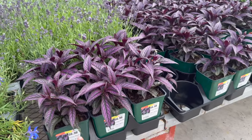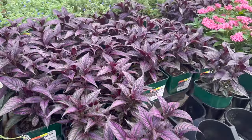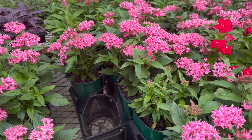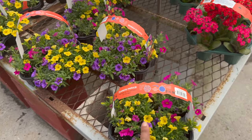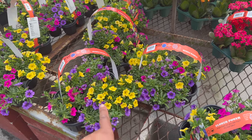They have these Persian shields for $6.98. $6.98 for the pentas. They have these packs of Calibrachoa hybrids for $14.98 — I don't know if I'm pronouncing that right.